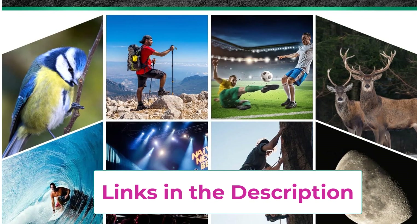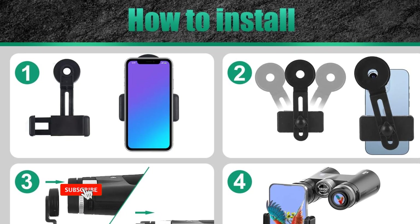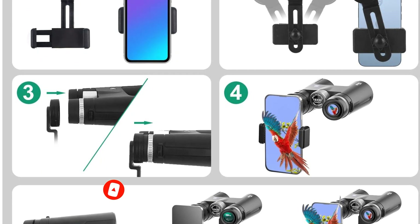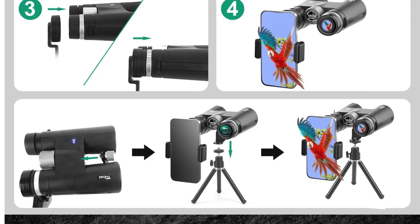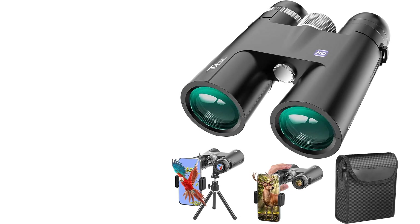This increases the light transmission to 99.9%, making the image more transparent, clearer, and brighter. These are waterproof binoculars rated IPX7, and the rubber-armored polycarbonate housing protects from damage. They are fully waterproof and stand up to the toughest weather conditions, also preventing internal fogging of the lenses.